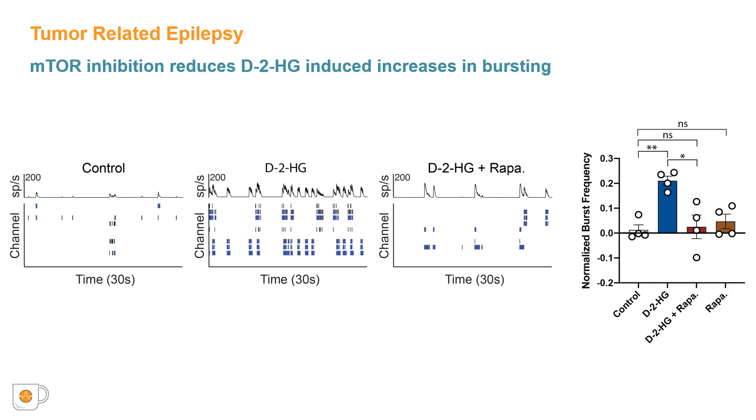As the metabolic changes following exposure to D2HG appear to emerge independently of increases in spiking activity, we hypothesize that mTOR activation and associated metabolic shift may in fact promote greater neuronal activity. In this scenario, IDH-mutated gliomas lead to elevated spiking activity primarily through the effects of D2HG on the metabolic profile of surrounding cells. To examine this, we treated cortical cultures with D2HG and rapamycin. The increases in bursting activity observed with D2HG are eliminated when the mTOR pathway is inactivated with rapamycin.